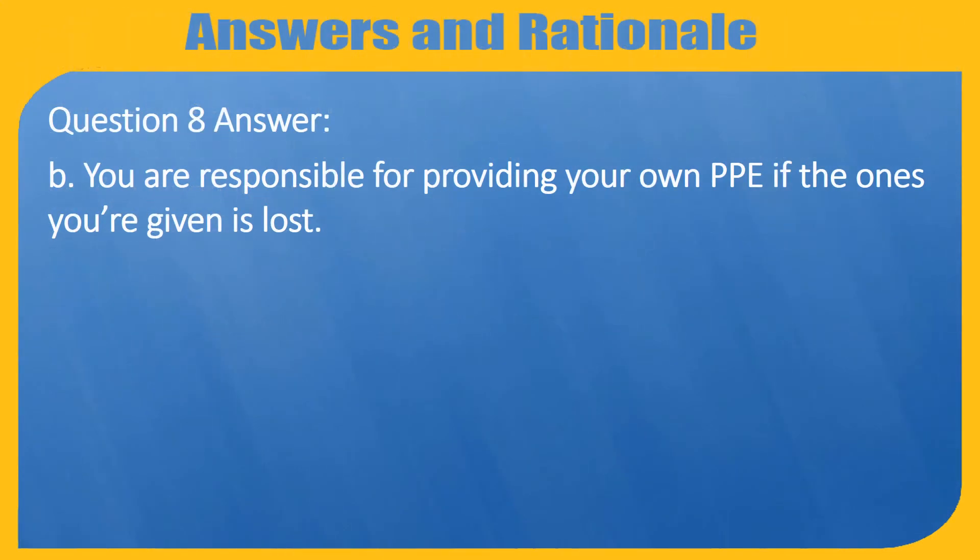Question 8. Answer B. You are responsible for providing your own PPE if the one you're given is lost.